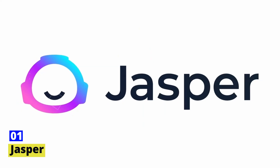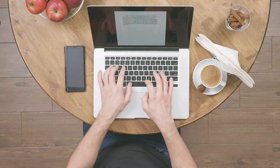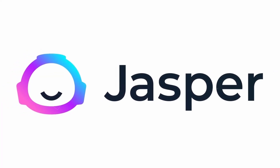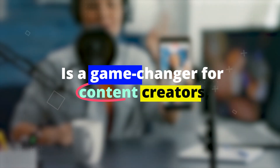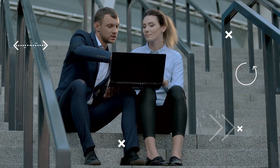Tool number 1: Jasper. Imagine having an AI writing assistant that's like a magical co-writer — that's exactly what Jasper brings to the world of content writing. Jasper, the wizard of AI tools, is a game-changer for content creators, unleashing a world of creativity and possibilities.